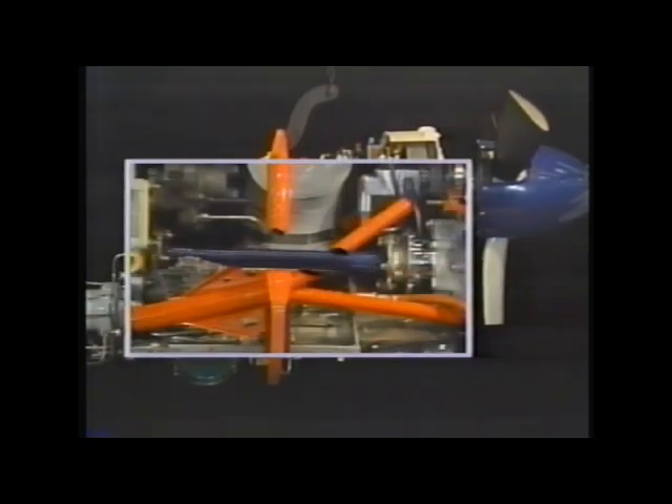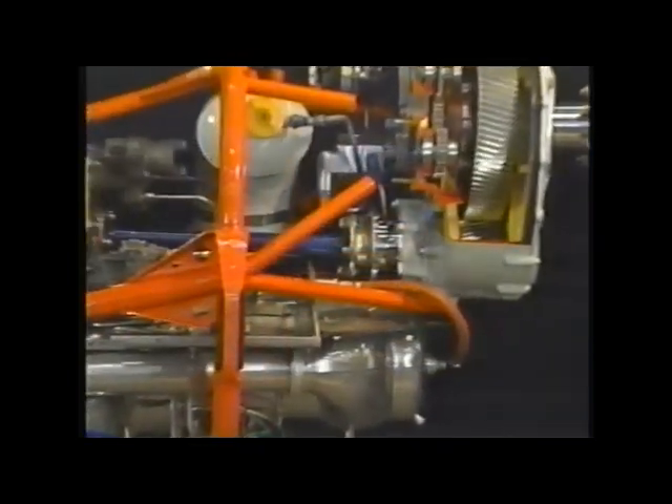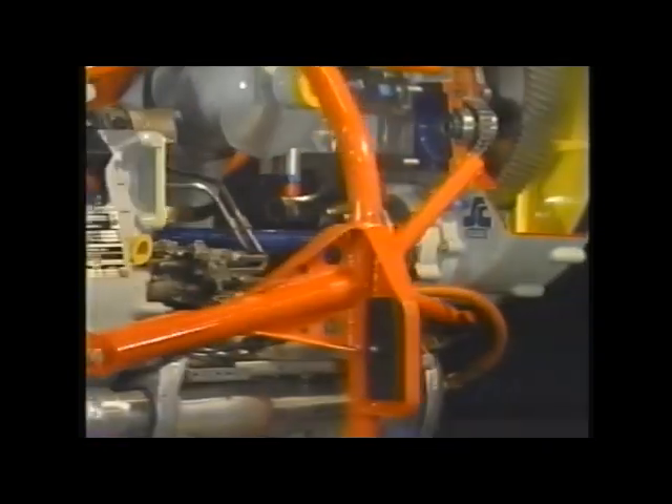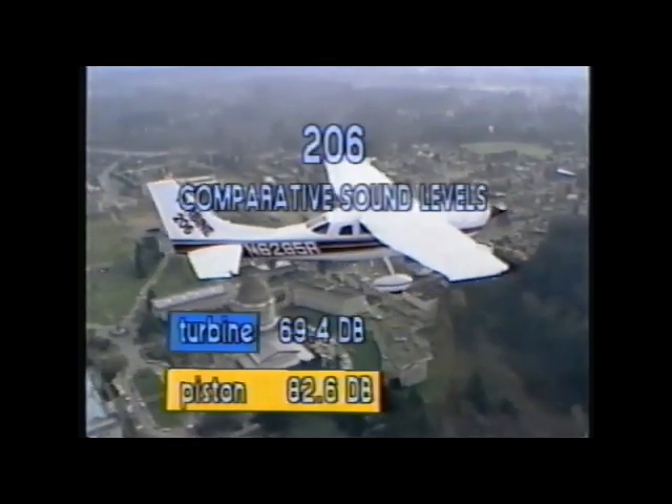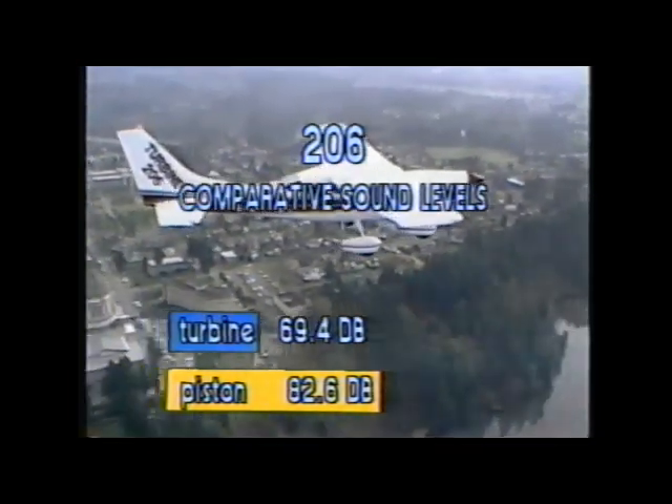The drive shaft connects the gearbox to the Allison Turbine, and a flexible coupling at each end absorbs any possible misalignment. The 1810 RPM output of the gearbox reduces the sound footprint of the aircraft, allowing it to operate in noise sensitive areas.